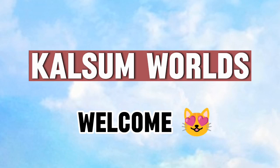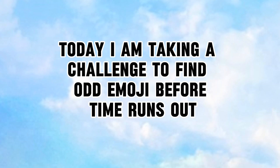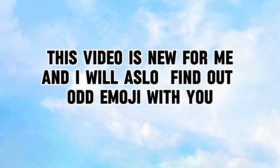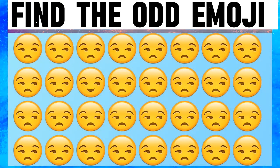Hello, welcome and welcome back to my channel. Today I am taking a challenge to find the odd emoji before time runs out. This video is new for me and I will also find out the odd emoji with you.